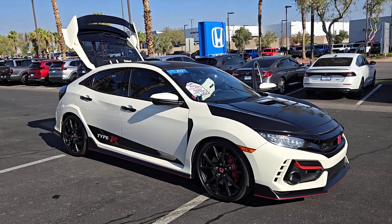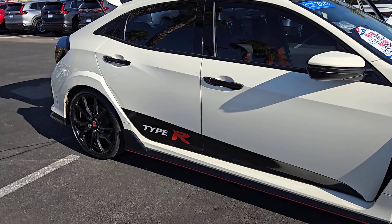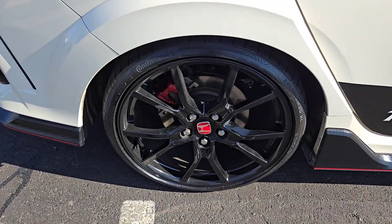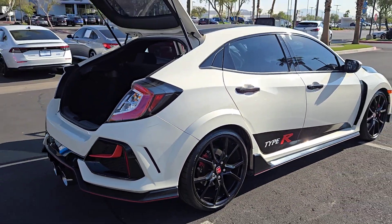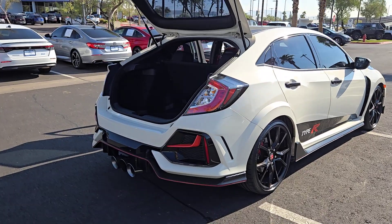Can you see yourself in the 2021 Honda Civic Type R with less than 30,000 miles on the odometer? This vehicle stands out from the rest. Drive on the edge of your seat in this unapologetically radical Civic Type R, with the latest safety and entertainment technology and a commanding presence.